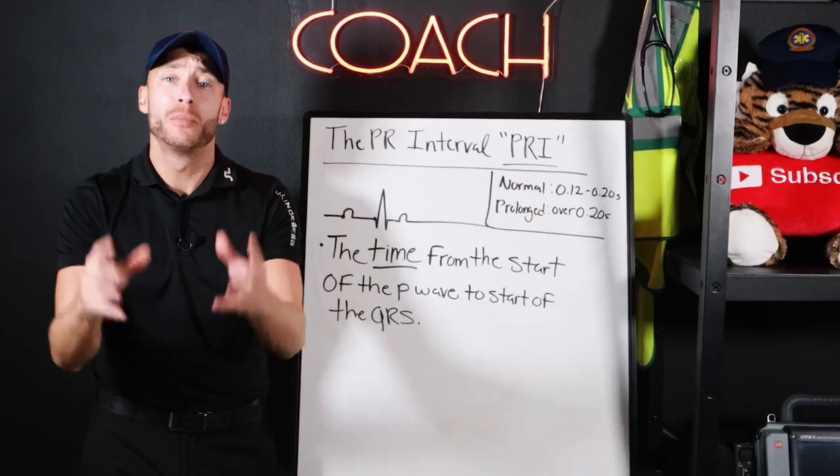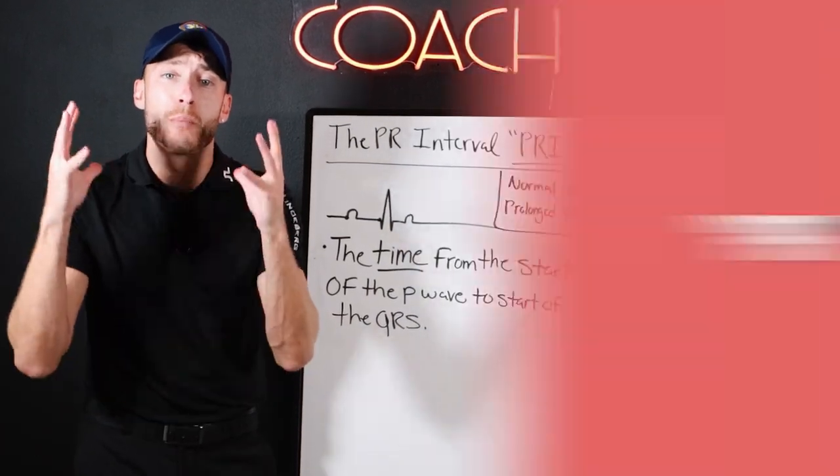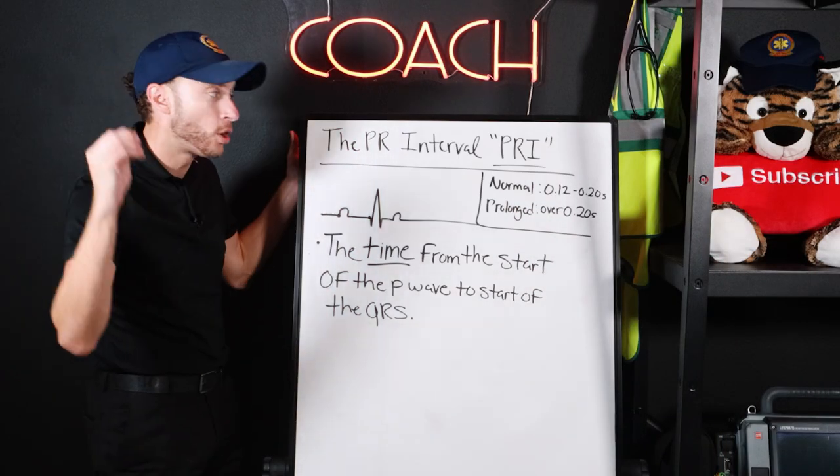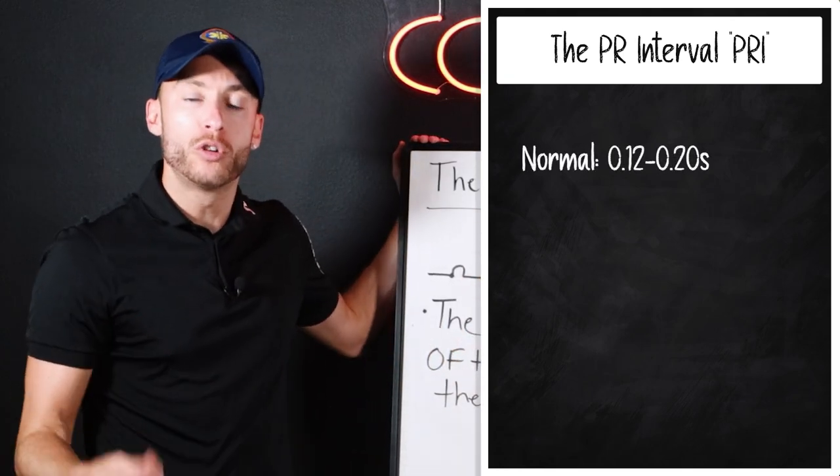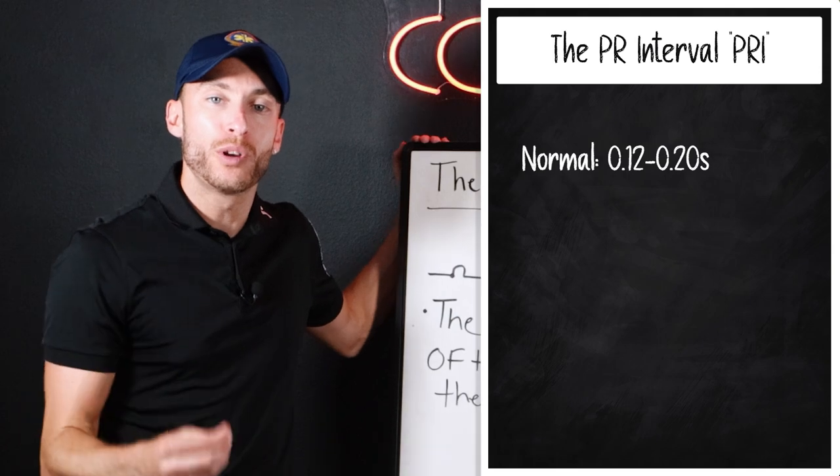Heart blocks are not complicated, but you have to understand the PR interval to know it cold. The PR interval, normal, is 0.12 to 0.20 seconds.